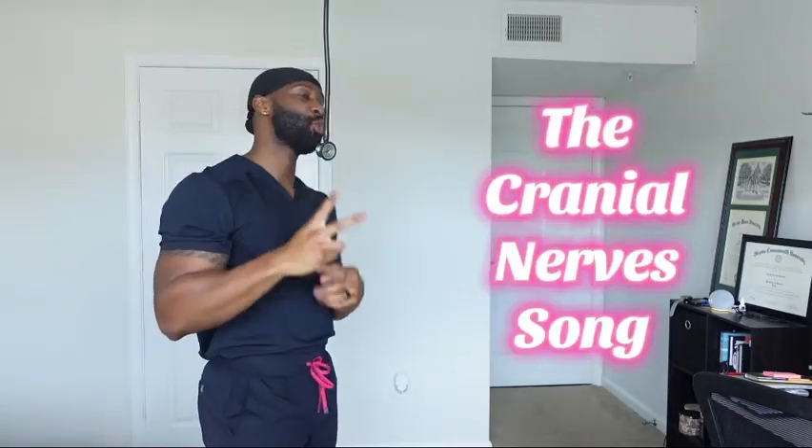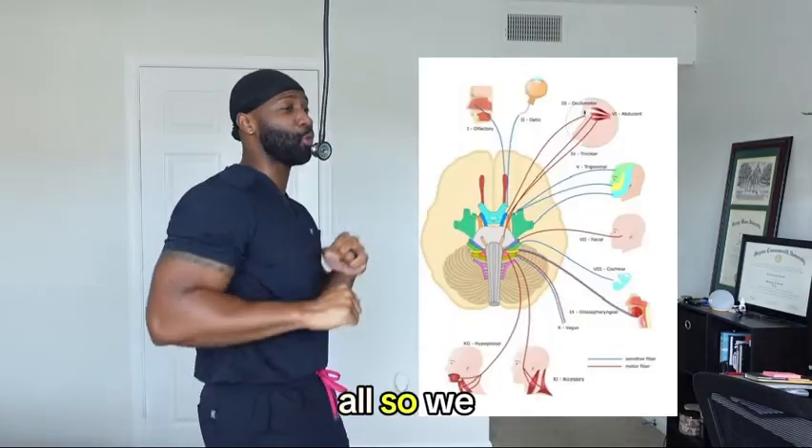You want to learn about the 12 cranial nerves? Okay. We'll learn in 5, 4, 3, 2 — 12 nerves, I'ma teach them all so we having fun.